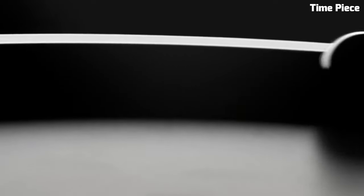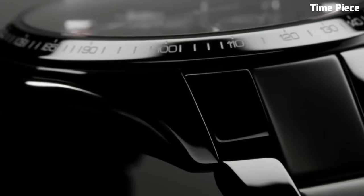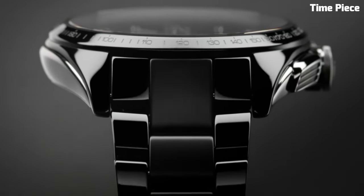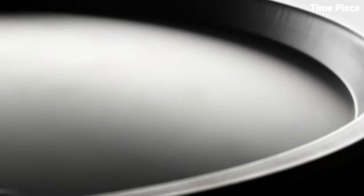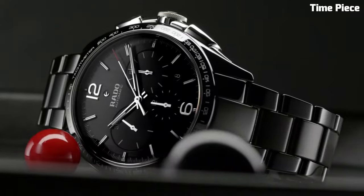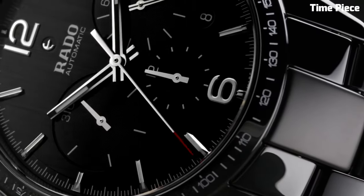A scratch-resistant sapphire crystal protects the watch face, ensuring enduring clarity. With a sleek, ergonomic bracelet and a secure clasp, it offers comfort and security on the wrist. The Hyperchrome Automatic Chronograph is a symbol of refined craftsmanship, showcasing the perfect synergy of form and function.